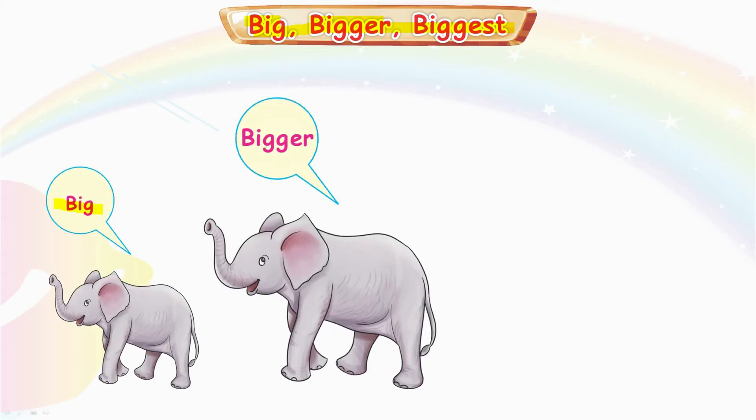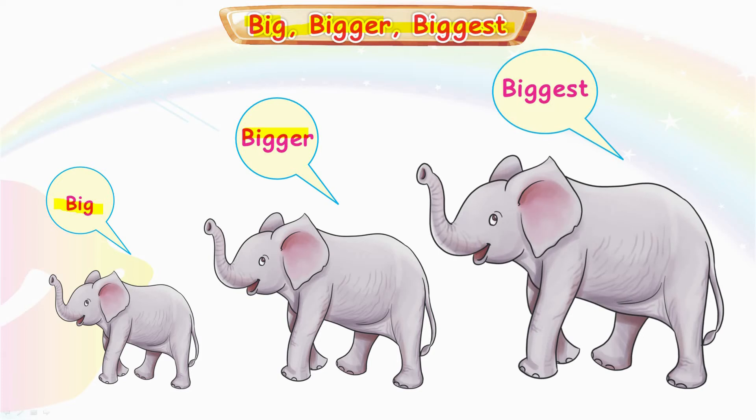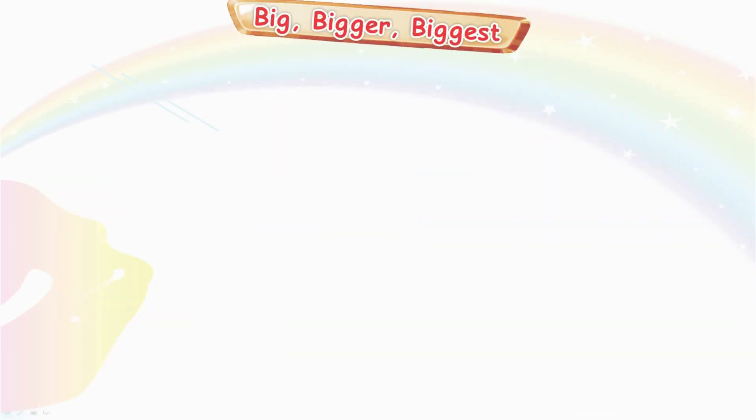Big, Bigger, Biggest. Now let's see if you can find the right size. Which one is biggest? The biggest one is this one. Very good. Great job. Big, Bigger, Biggest.